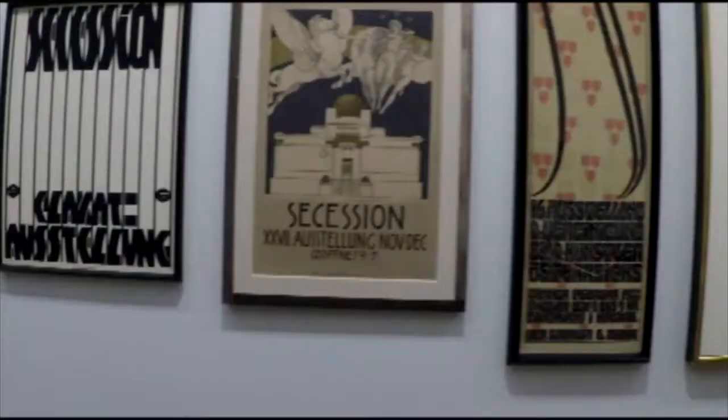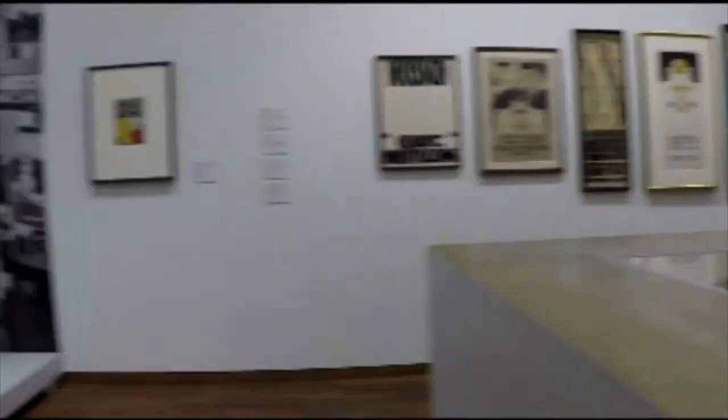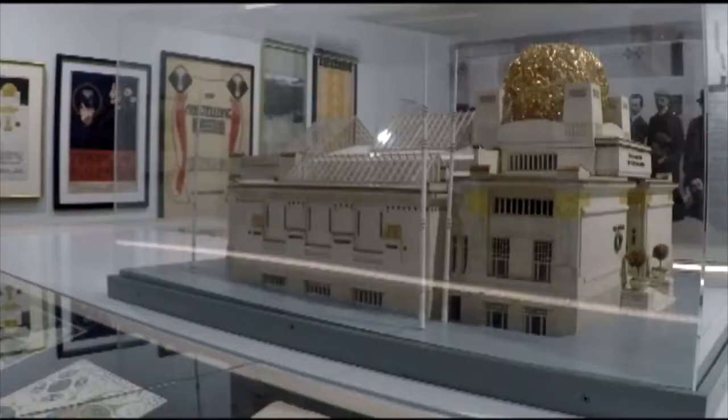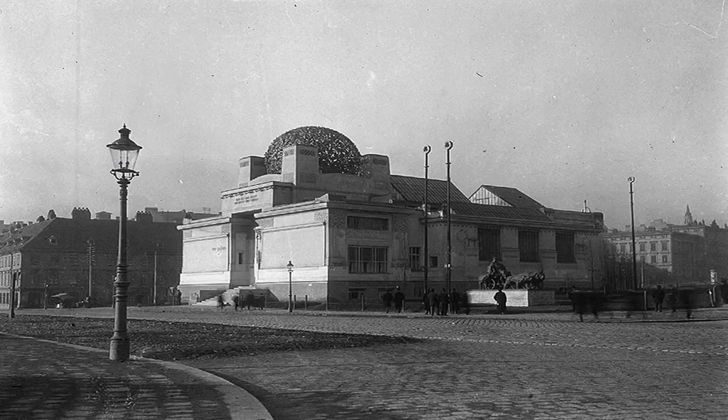Once secession was achieved, they went on to make a large impact in the art world by staging fantastic exhibitions, inviting exciting artists to show in Vienna, and especially by blending art into every facet of society — be it architecture, design. You can see this in full effect at the Secession building.